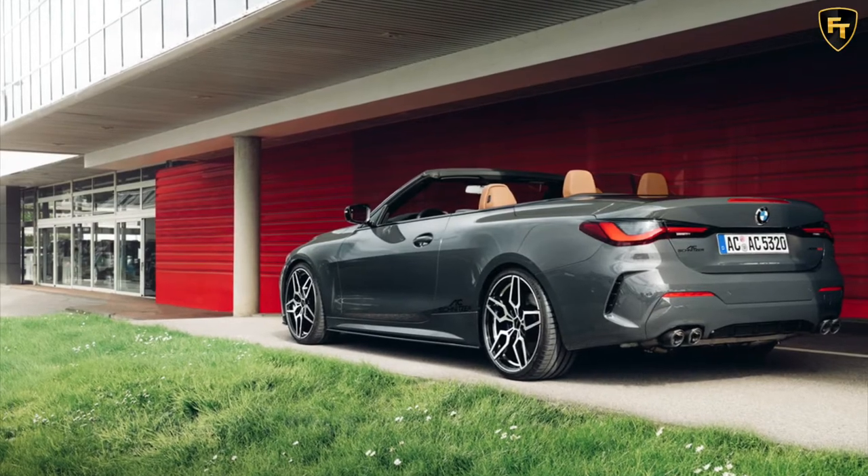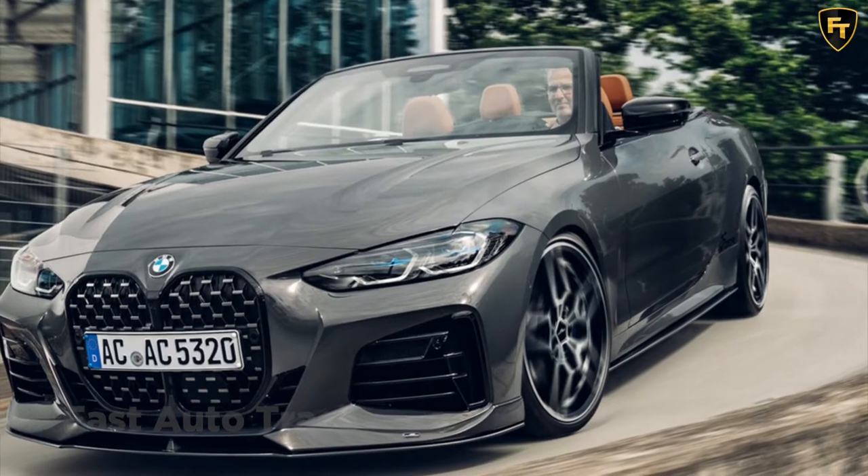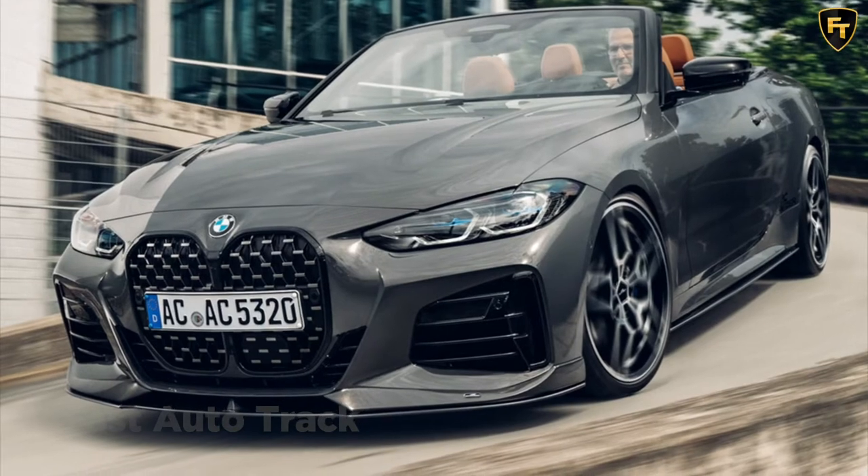Visually, AC Schnitzer's take on the 4 Series convertible is fitted with new aerodynamic components, including a front splitter that increases downforce at the front axle by 35 kg at 200 mph.